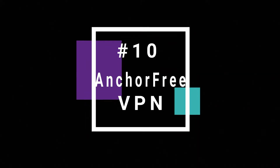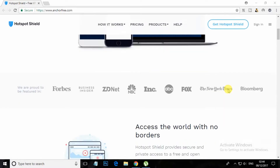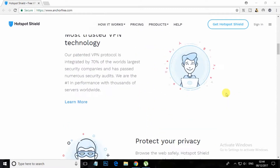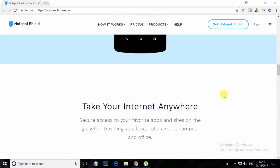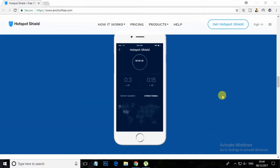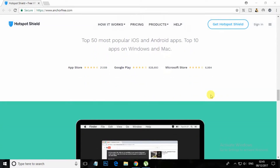At number 10, Anchor Free VPN. The key benefit of using a VPN software is its ability to secure network traffic by encrypting the data and by using tunneling protocols. Anchor Free VPN is free to use and you can get lots of benefits while using this VPN.